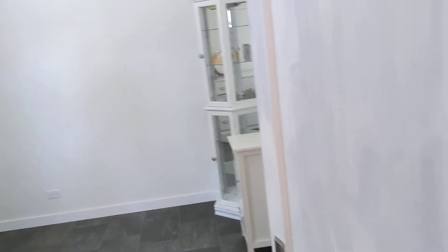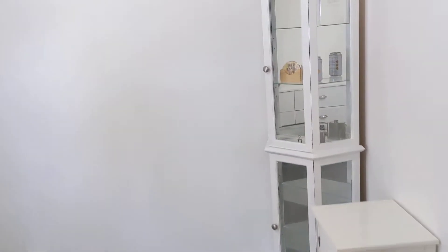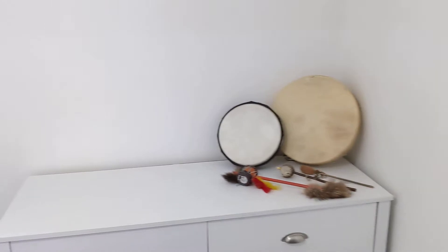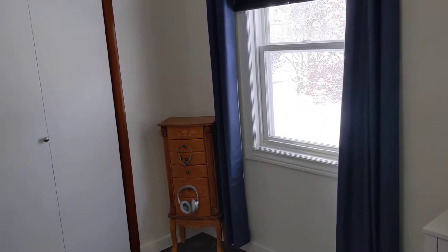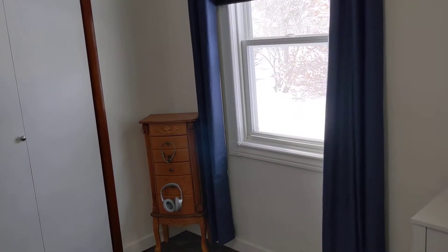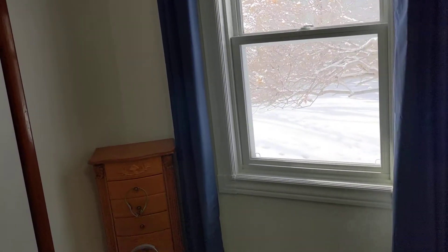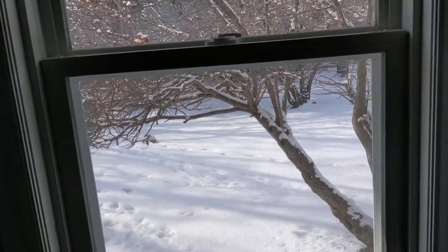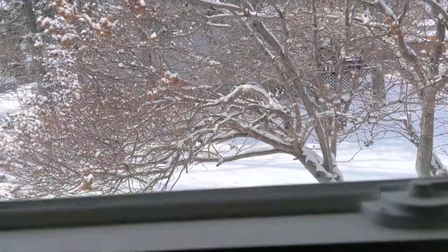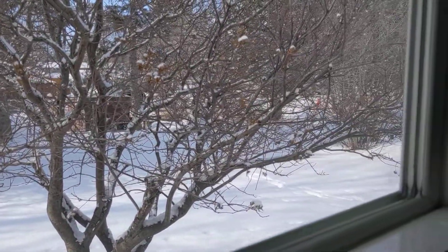Off to the right is the bedroom, with a closet area. That window faces to the west. If we take a peek out there, you can see it's a good-sized lot — there are trees, and it's a little ways from your neighbors.